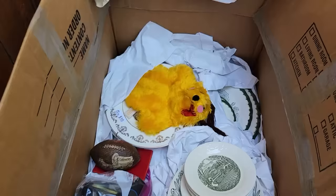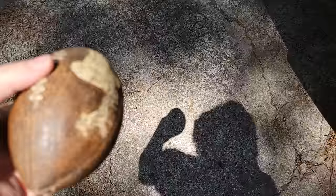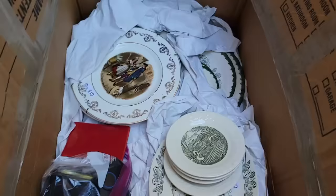Next we have some Oklahoma Sooners memorabilia stuff — that's going to go in the donate pile. There's something else here I don't know what it is, and I'm kind of afraid to touch it, so it's going in the donate pile too.